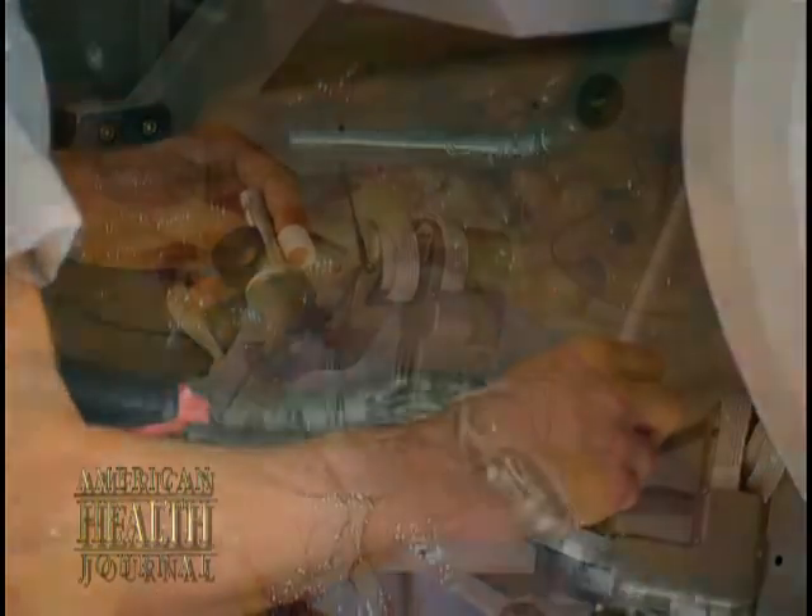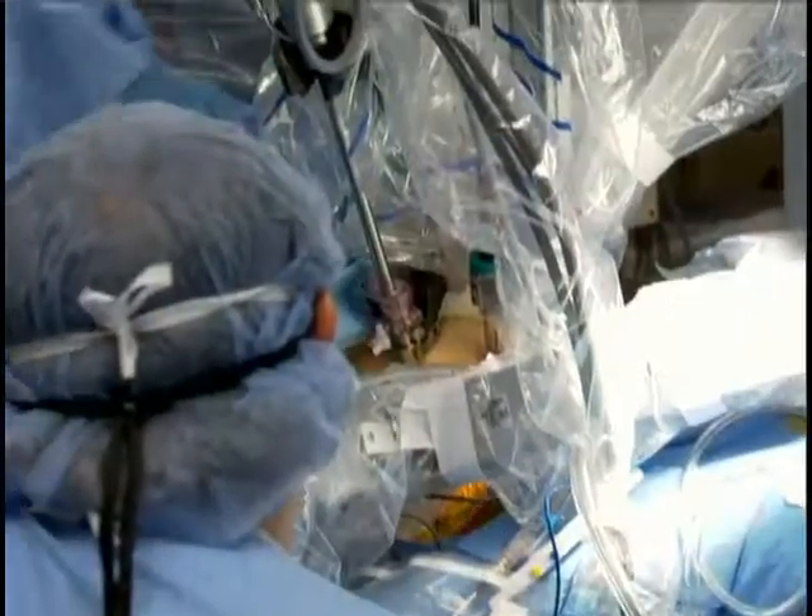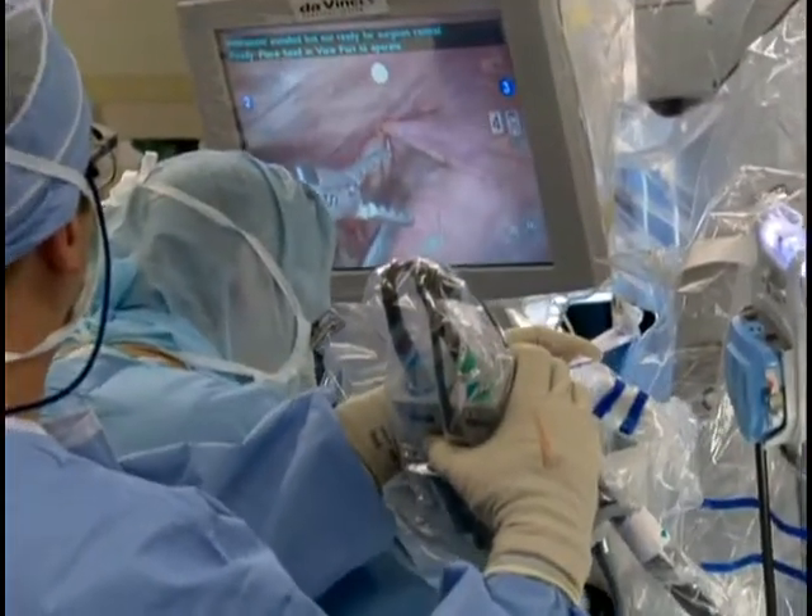How does DaVinci help the surgeon? I think the real advantage to the robot is, one, you get the visualization that is provided from the camera. It's truly a 3D camera. And you see things much clearer, and you can move the camera around as opposed to being at the patient's bedside.